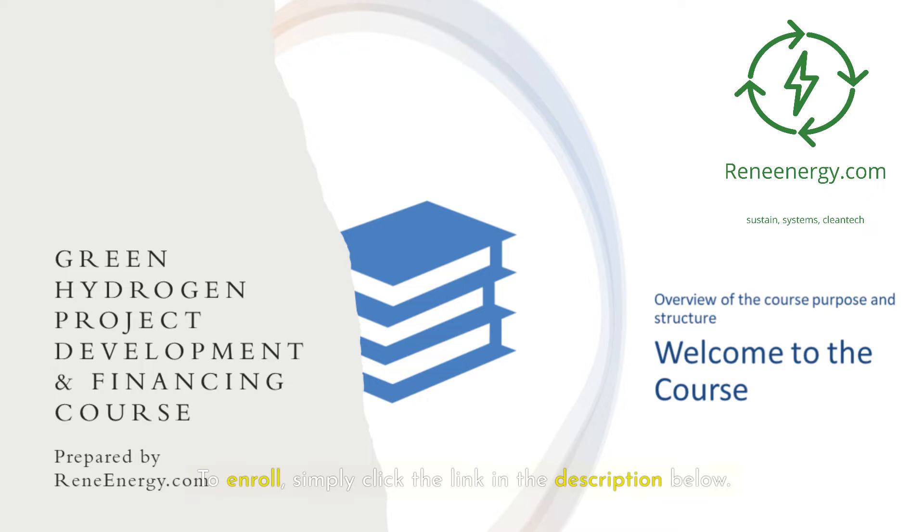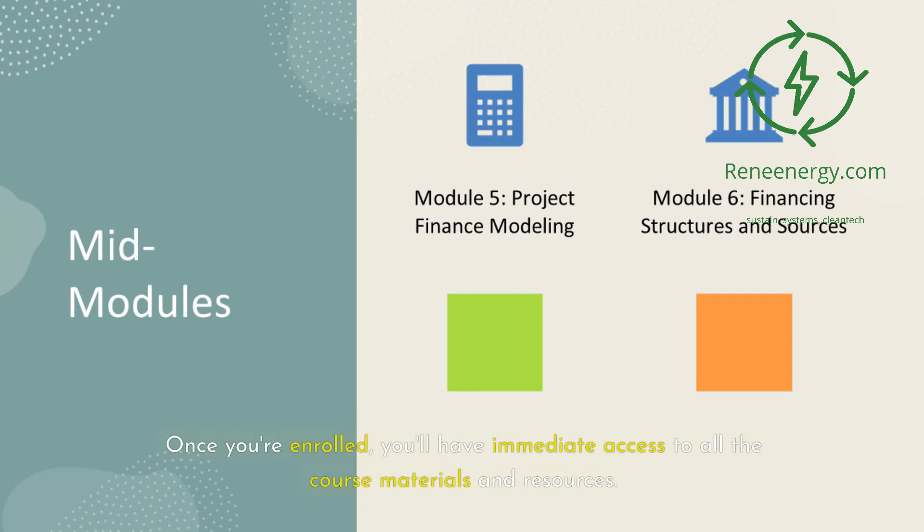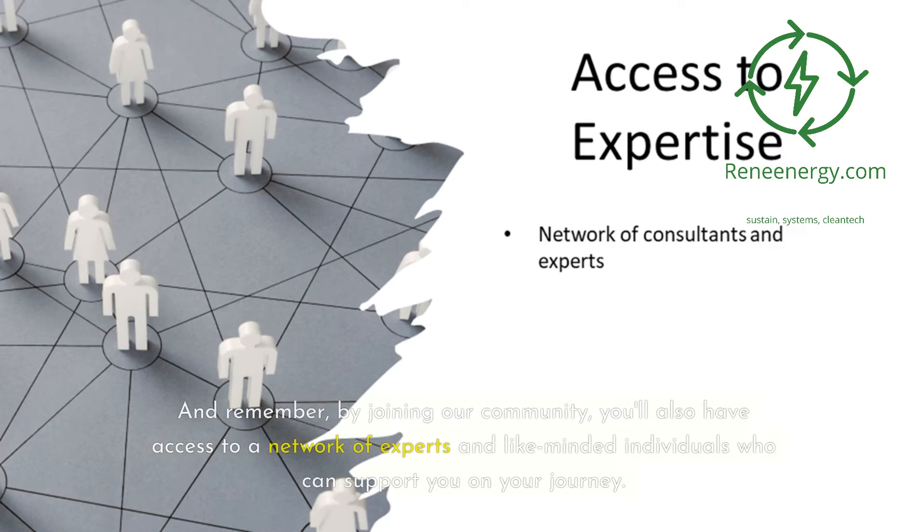To enroll, simply click the link in the description below. This will take you to our course page, where you can learn more about the course content and sign up. Once you're enrolled, you'll have immediate access to all the course materials and resources. And remember, by joining our community, you'll also have access to a network of experts and like-minded individuals who can support you on your journey.